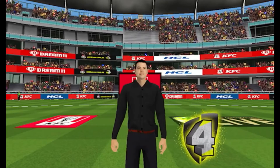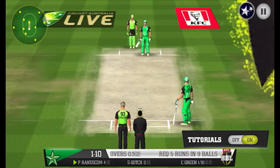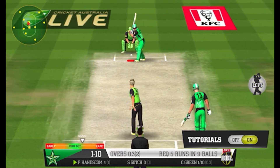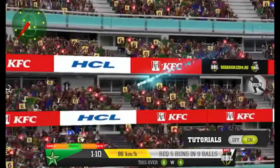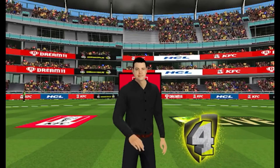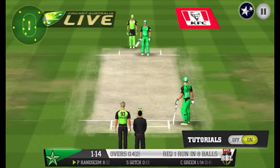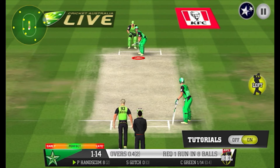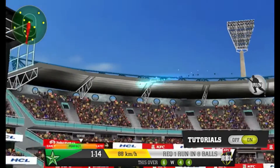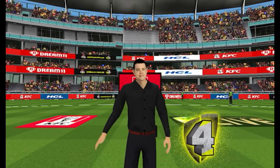Lofts are just right — bounce and boundary. What a cracking start, a boundary off the first delivery. Bounce and boundary again. Four. Unstoppable stuff. Four.